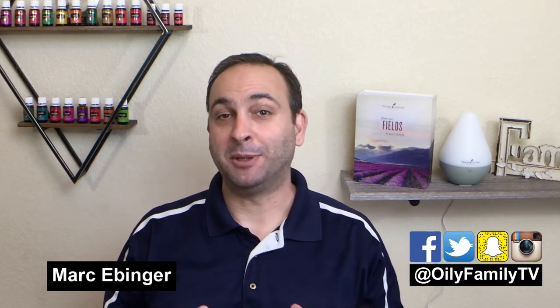Hi guys, this is Mark Evanger with Oily Family Television, where we help families build better lives with essential oils. On this channel we talk about all things related to essential oils and natural ways to support our mind, body, and spirit.